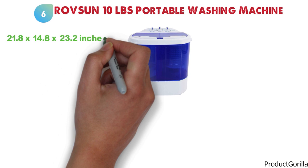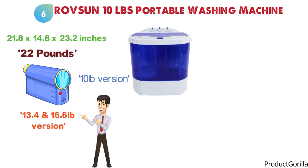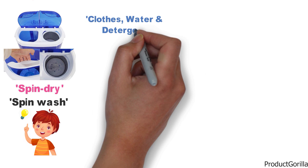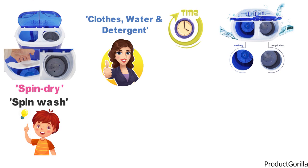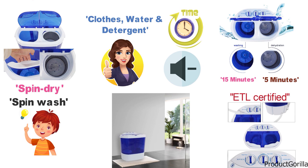At number 6 we have the Rovson 10-pound portable washing machine. The dimensions of this washing machine are 21.8 x 14.8 x 23.2 inches and it weighs around 22 pounds. Although in our video we will be reviewing the 10-pound version, it's also available in a 13.4 and 16.6-pound version. This machine features several settings including spin dry, spin wash, and other washing functions. The 1300 RPM motor allows you to fill the machine with your clothes, water, and detergent, set the timer, and then it will start washing. The washing timer runs for 15 minutes per cycle and the spin cycle runs for 5 minutes. The Rovson machine is ETL certified and doesn't produce much noise — it isn't quite silent, but it won't create enough noise to keep you awake all night.